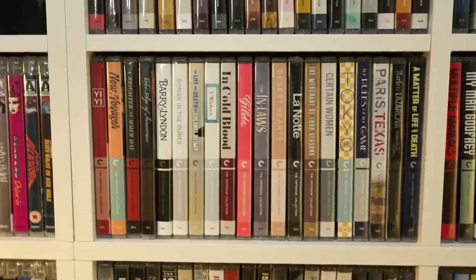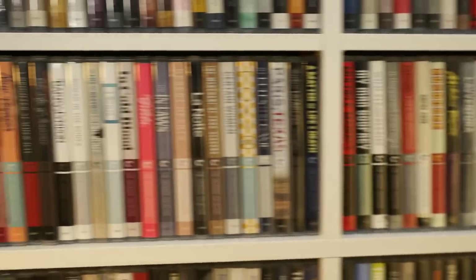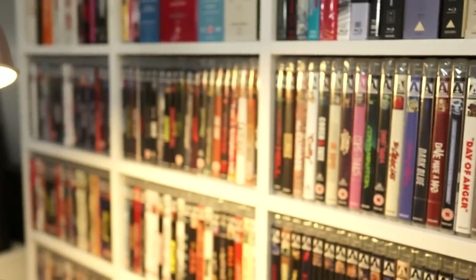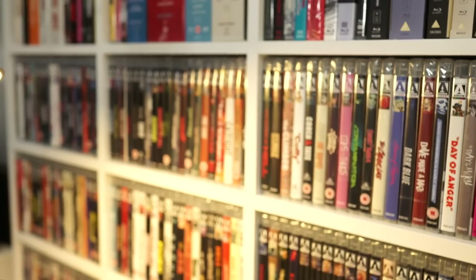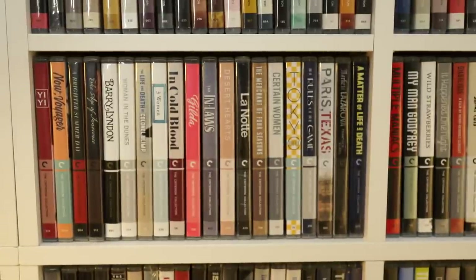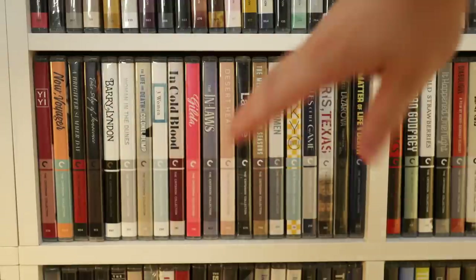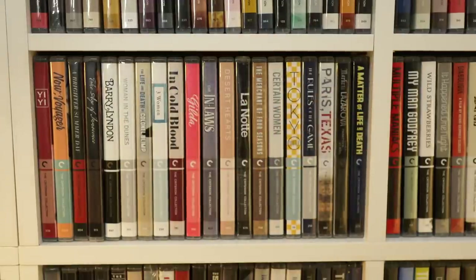I actually have two sets of these shelves side by side. Each one is made up of three rectangles across and ten tall, so in total each shelving unit has 30 of these rectangular sections, which packs in a lot of Blu-rays.